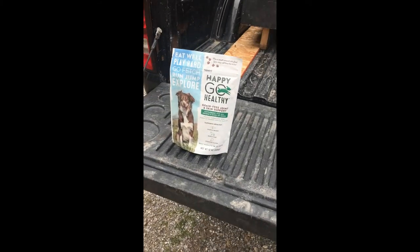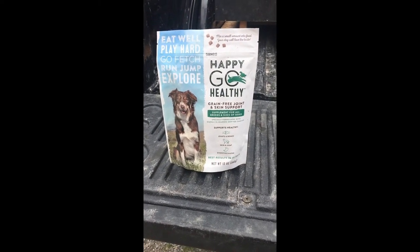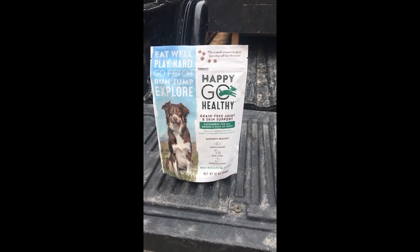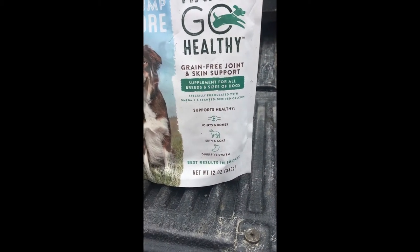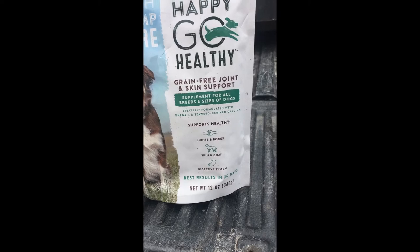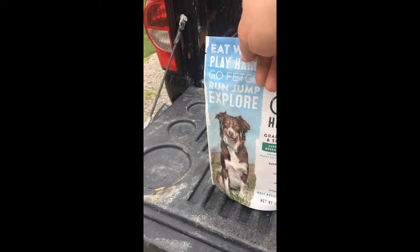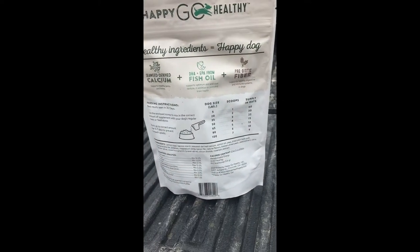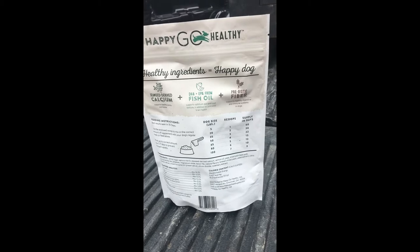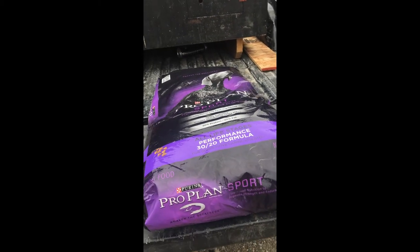I also supplement with Happy Go Healthy, a product I heard about from my cousin who helped start the company. It helps with joints and bones, skin and coat, and the digestive system. I feed it to all my dogs. There's a nice chart on the back telling you how much to feed, and it comes with a little scooper.